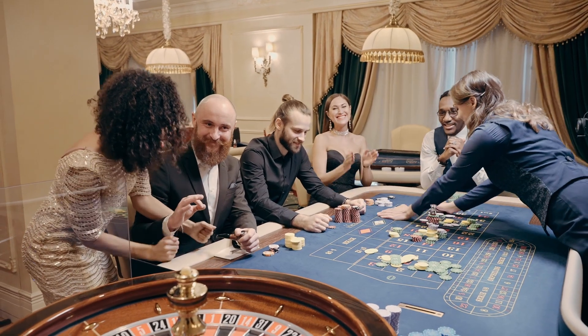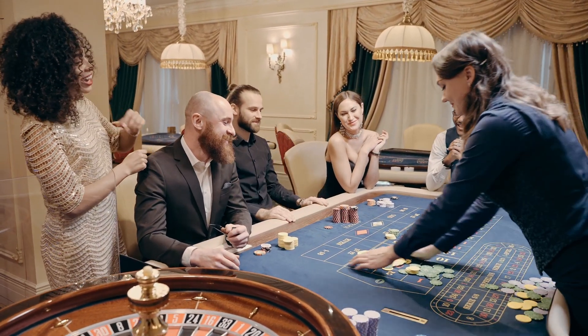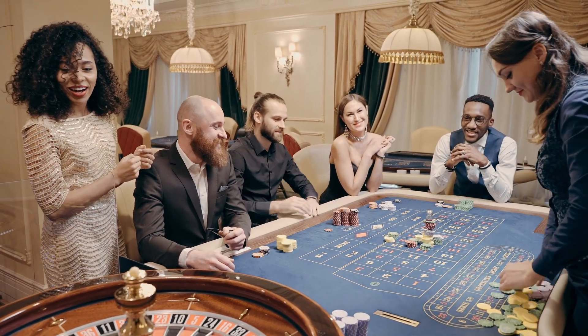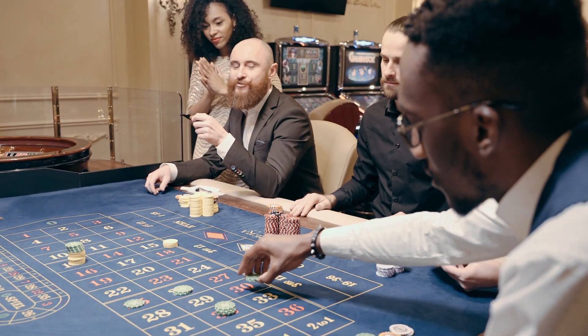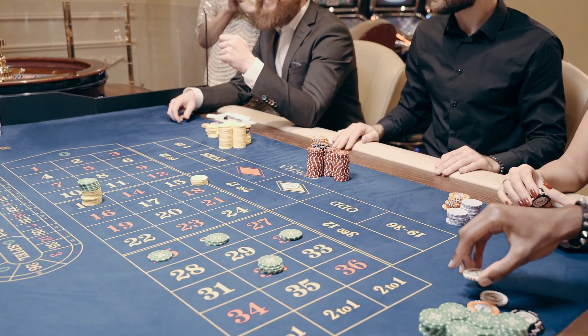Another important strategy is knowing when to fold. Don't fall into the trap of holding on to a losing hand. Learn to recognize when the odds are against you and cut your losses. Remember, folding is not a sign of weakness, but a smart move to preserve your chips.